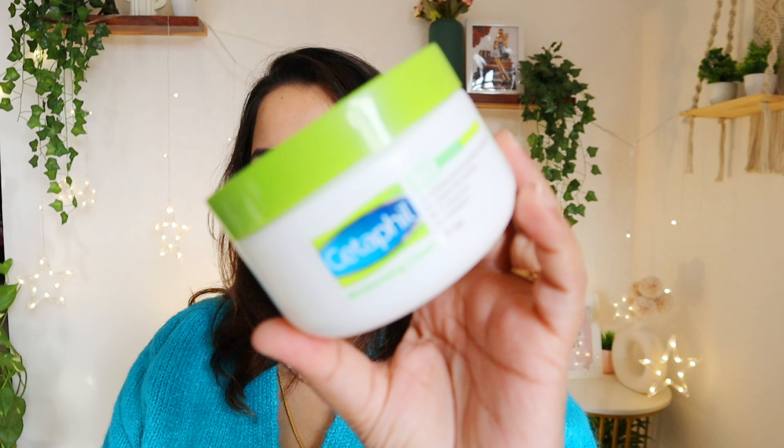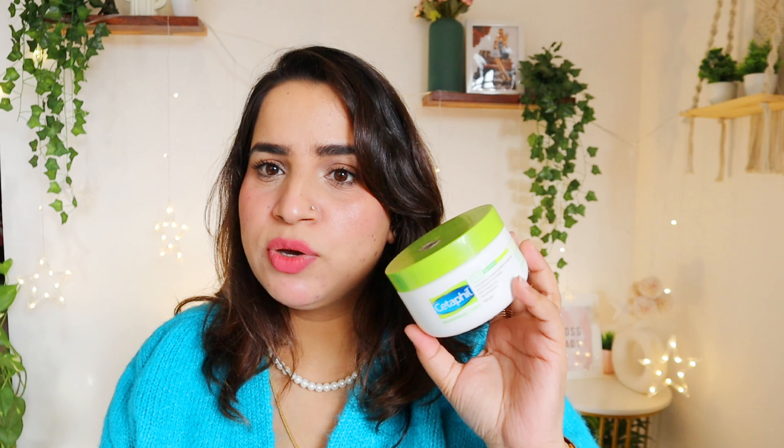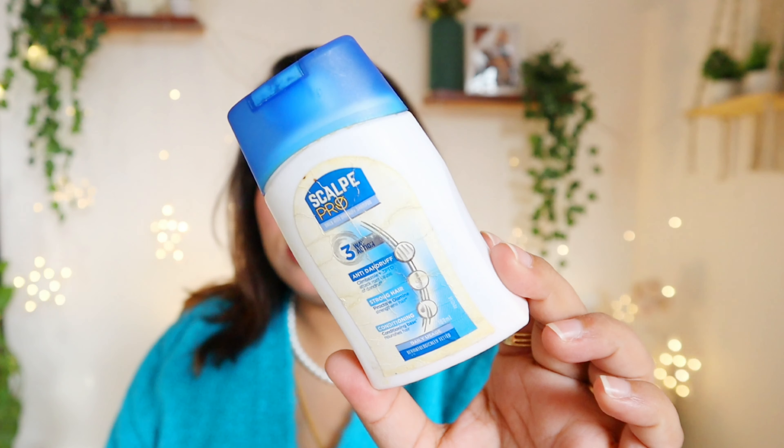Next empty is this Cetaphil Moisturizing Cream — this is my mom's empty. I gave it to her last year and she finished it. It's a beautiful moisturizer for very very dry skin. Their Water Dam Moisturizer is also quite good for dry skin. You can use either one if your skin is dry, and this can be applied on both face and body.